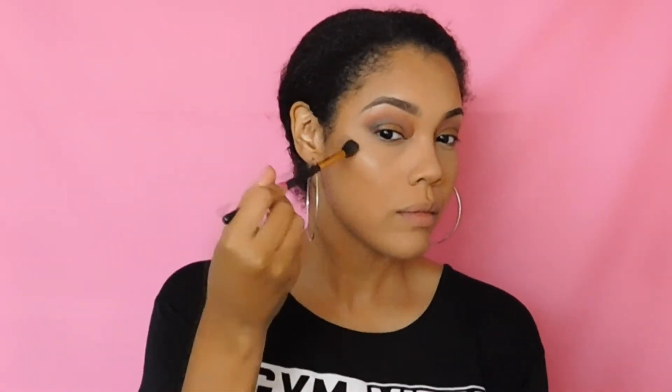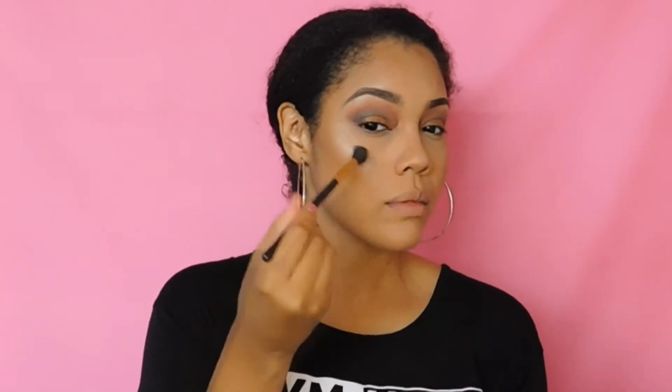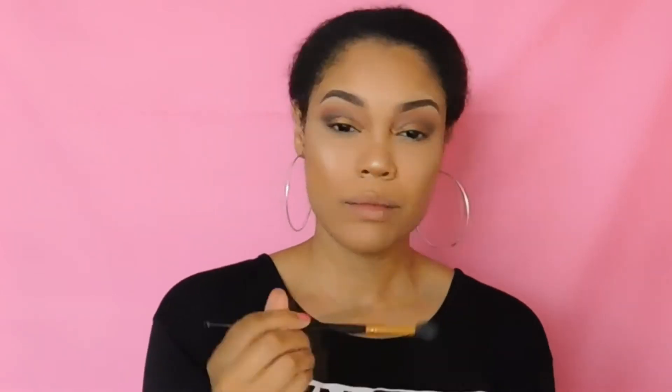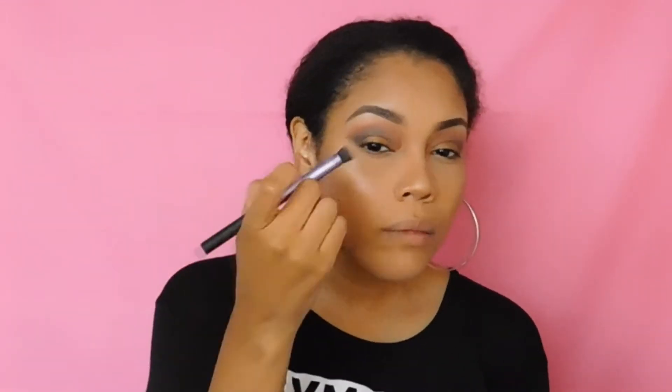I'm going in to highlight my face in the usual dot placement with the Ofra Highlighter in the shade Rodeo Drive. I am absolutely obsessed with this highlighter lately — I've been using it every day on my natural looks. Even if I don't wear makeup, I put a little in my highlighting areas and it looks so gorgeous on my face.